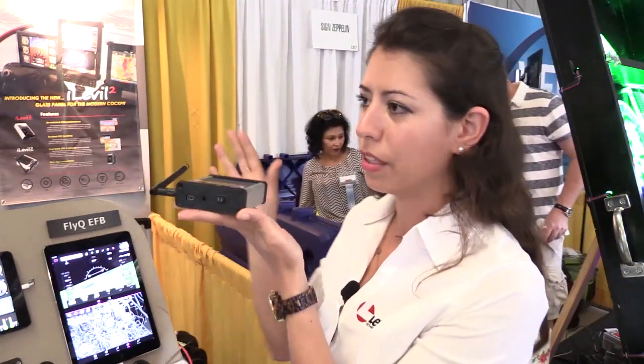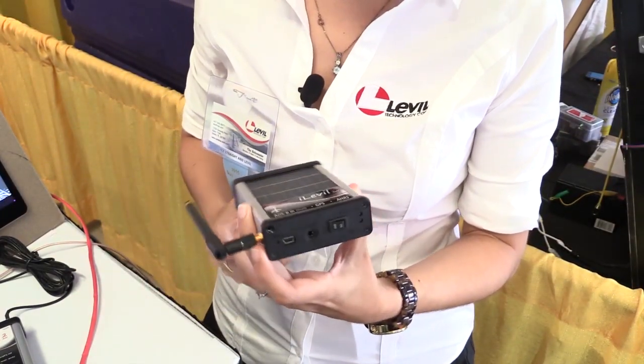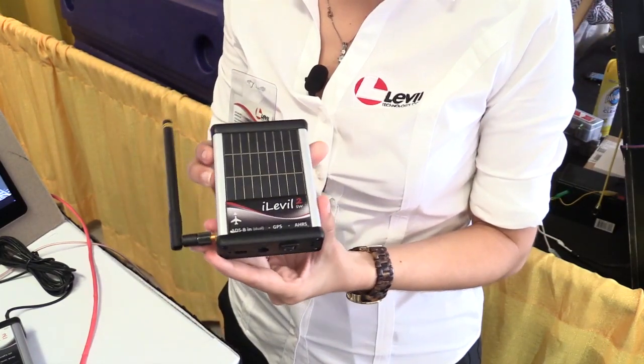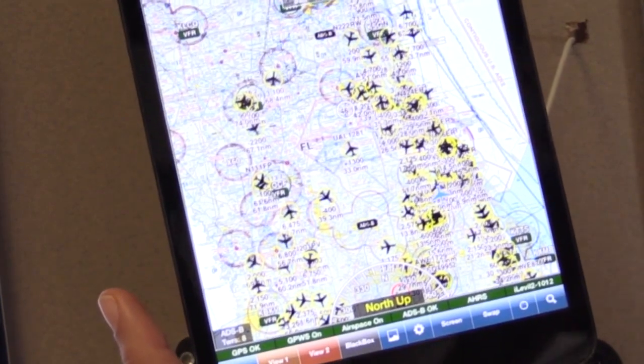We're introducing the iLevel 2, basically the 2nd generation. The iLevel SW is the portable version — you set it up on the dashboard. We increased the solar panel area on the iLevel 2. We added an ADS-B receiver, dual-band, so now you get a complete picture of the traffic: the airliners above 18,000 feet and the MOTC ADS-B out transponders.